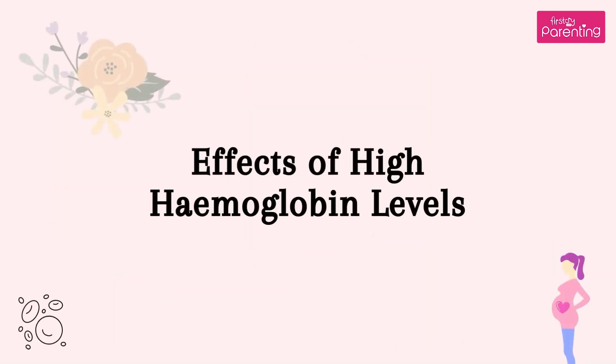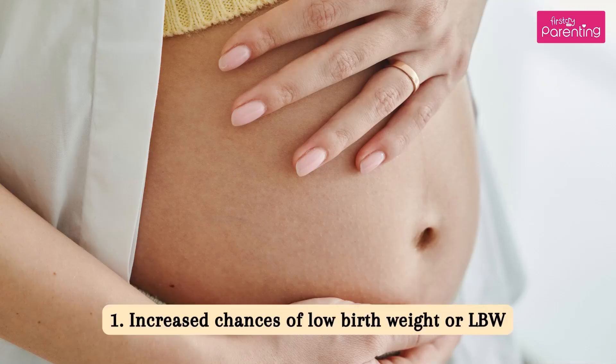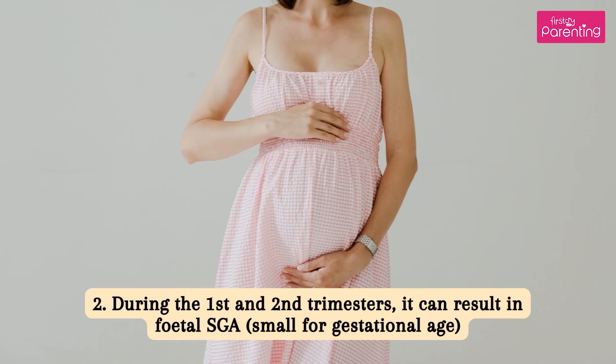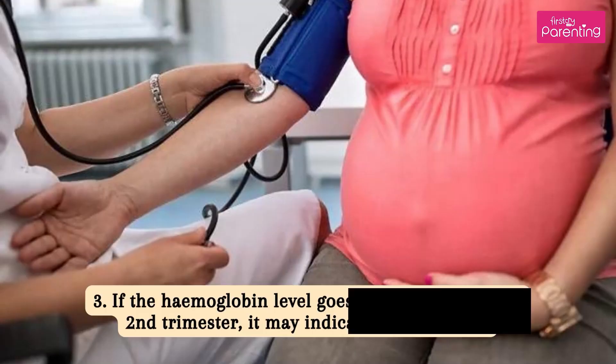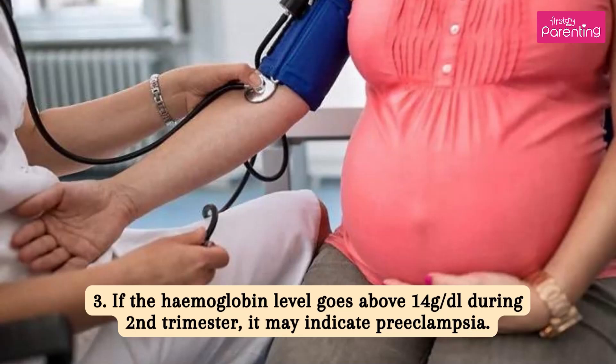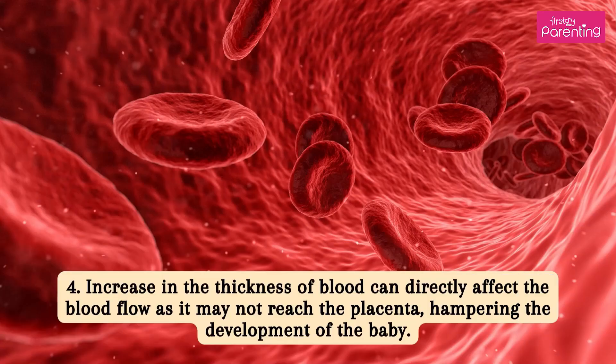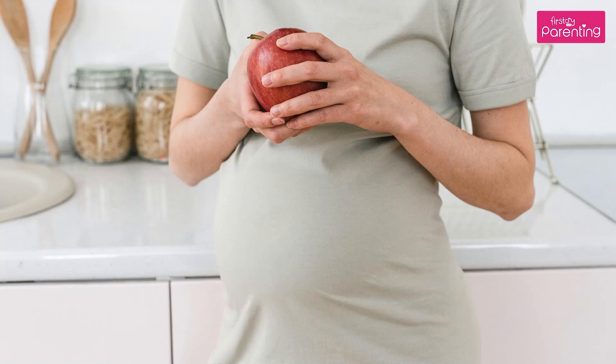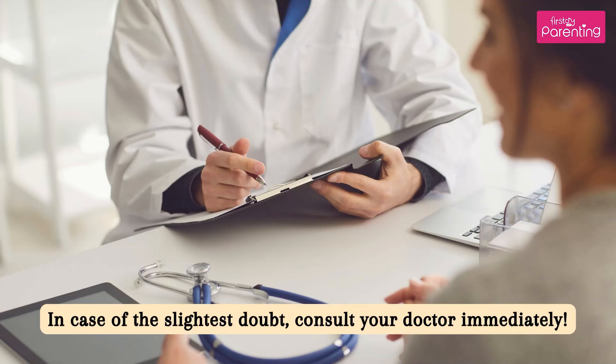Effects of high hemoglobin levels: 1. Increased chances of low birth weight (LBW). 2. During the first and second trimesters, it can result in fetal SGA — small for gestational age. 3. If the hemoglobin level goes above 14 grams per deciliter during the second trimester, it may indicate preeclampsia. 4. Increase in the thickness of blood can directly affect blood flow, as it may not reach the placenta, hampering the development of the baby. Enjoy your pregnancy to the fullest, watch what you eat, and listen to your body and especially your doctor. In case of the slightest doubt, consult your doctor immediately.